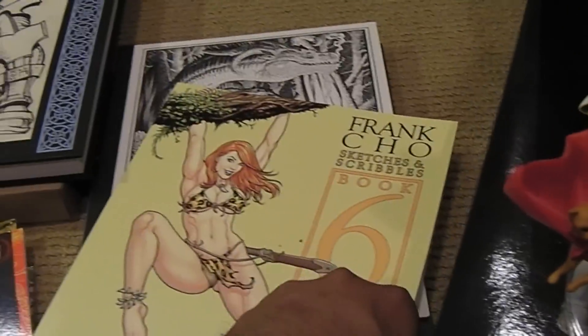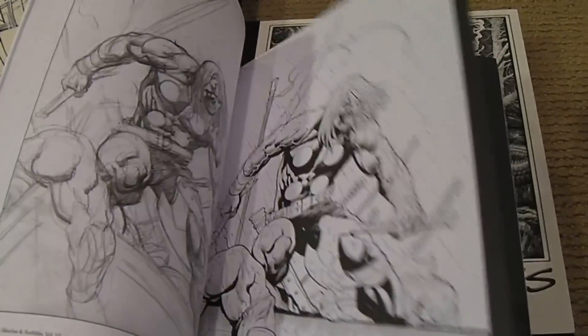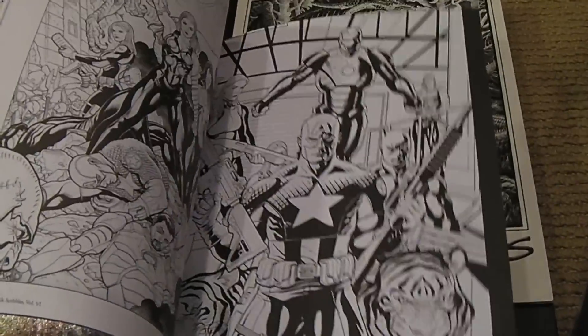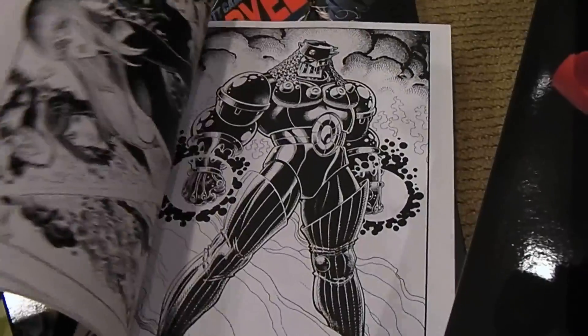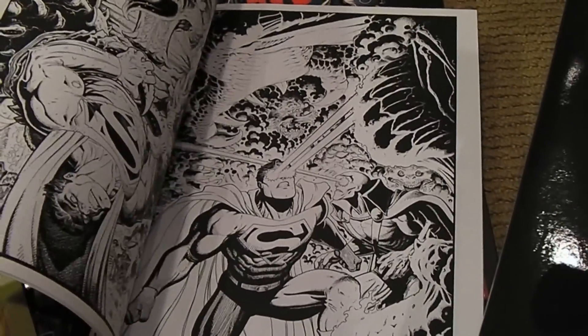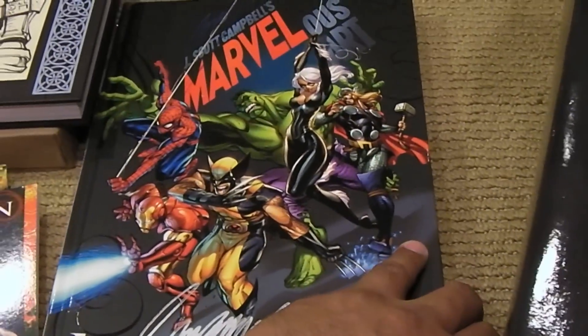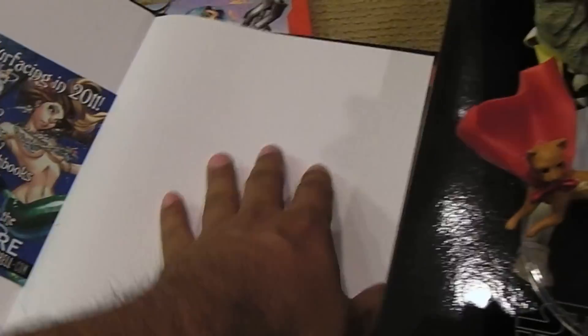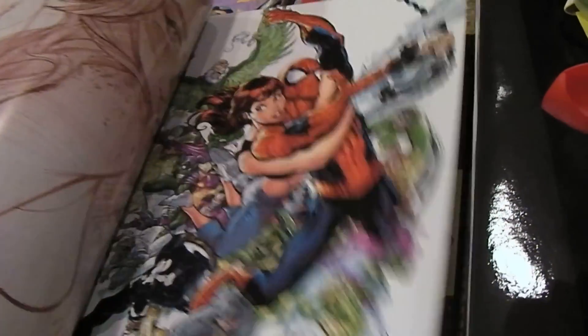Frank Cho — another all-time favorite. He draws great women and I like his artwork overall: great figures, great anatomy, just awesome all the way around. Art Adams — another classic artist still kicking ass to this day, and this is his latest sketchbook. And J. Scott Campbell — this is a bunch of his Marvel artwork, just great stuff all the way around.